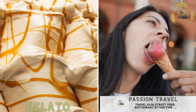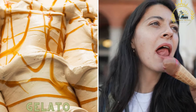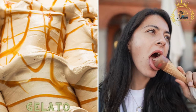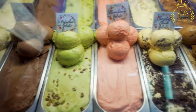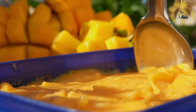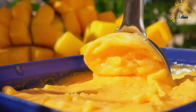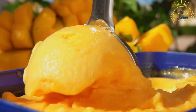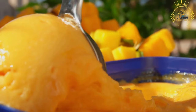Gelato. While not technically street food, gelato is a must-try dessert in San Marino. This Italian-style ice cream is available in numerous flavors, and you can enjoy a cone or cup while strolling around the streets. Gelato is a delightful Italian frozen dessert similar to ice cream but with a different texture and flavor profile. It is made with milk, sugar, and various flavorings such as fruits, nuts, or chocolate. Gelato is churned at a slower speed than ice cream, resulting in a denser and creamier texture.